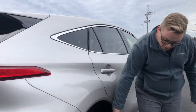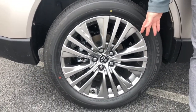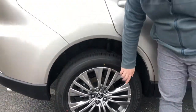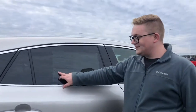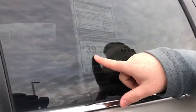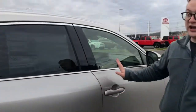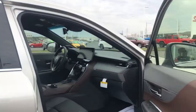On this vehicle we do get 19-inch alloy wheels — these are one of my favorite wheel designs from Toyota. This vehicle averages 39 miles per gallon combined: 40 city, 37 highway, which is pretty phenomenal for an SUV this size.